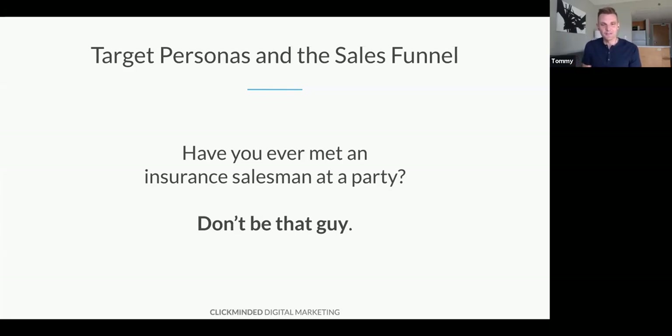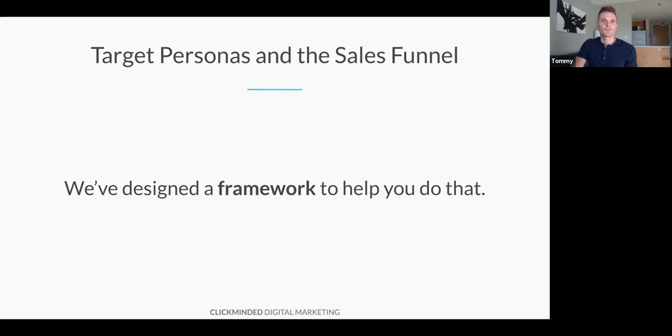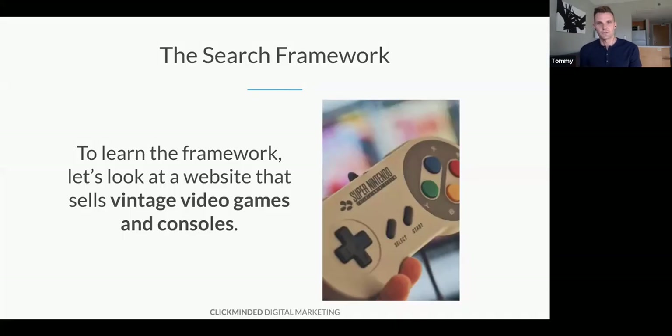It happened to me at a party. I met this insurance salesman and within one minute he's like, 'All right, what are you doing tomorrow? Let's get a coffee, let's talk about your financial situation.' And it's just like — stop, this is weird. You would feel very awkward about that in real life, but for whatever reason internet marketers think that's okay online. You're much better off treating your traffic like a regular human relationship, and you can use SEO to achieve goals at any stage of the funnel.